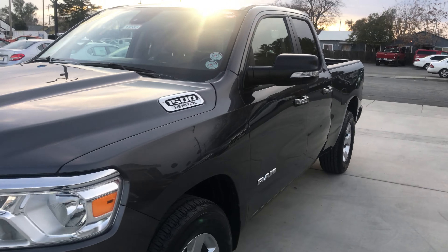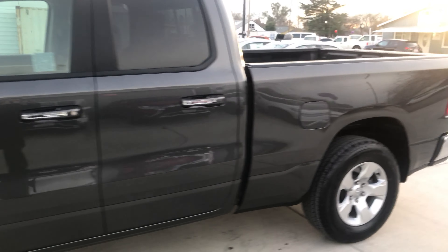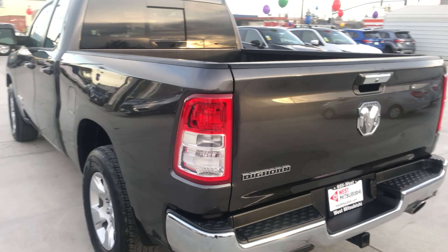Wes Mitsubishi has the triple check guarantee. We check competitors' pricing, offer a vehicle history report, and all certified pre-owned vehicles are backed by a complimentary 3-month, 3,000-mile warranty.